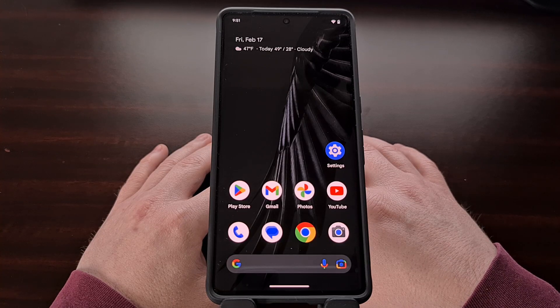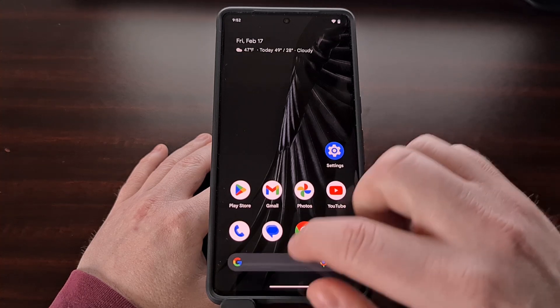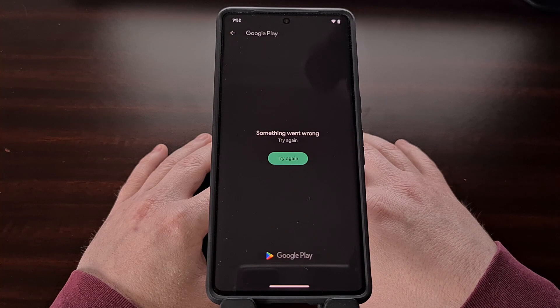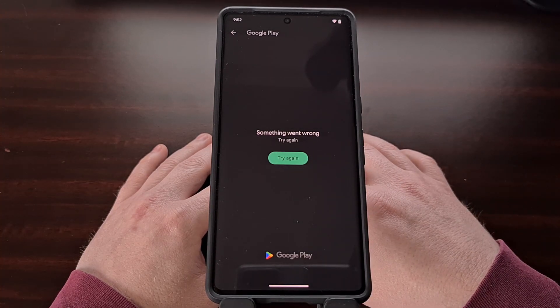Every now and then an update for the Google Play Store application is released that causes errors to pop up on various smartphones and tablets. These bugs can result in a variety of issues including force crashes, being unable to update individual applications, and even stopping you from viewing the contents of the Play Store entirely. I've been seeing reports of people getting an error in the Google Play Store that reads 'something went wrong' and then asks you to try again — but no matter how many times people tap the try again button, they still get the same error.